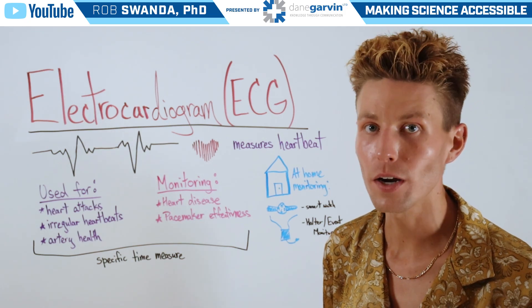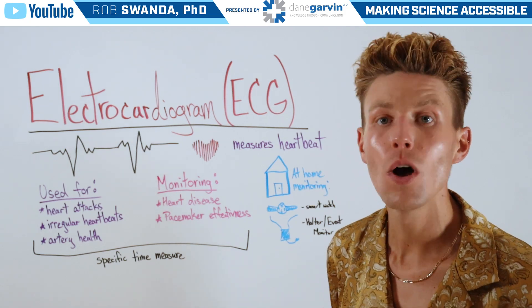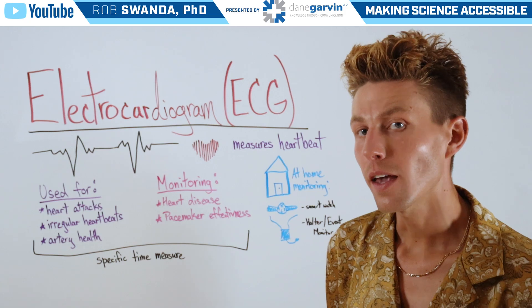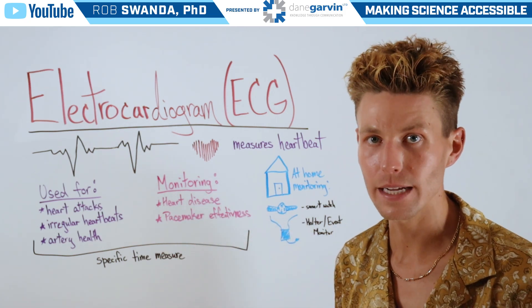It's also used to monitor different conditions such as heart disease and how well one's treatment might be working, or if a different treatment needs to be pursued. And it can also look at the effectiveness of a pacemaker if somebody has that implanted.